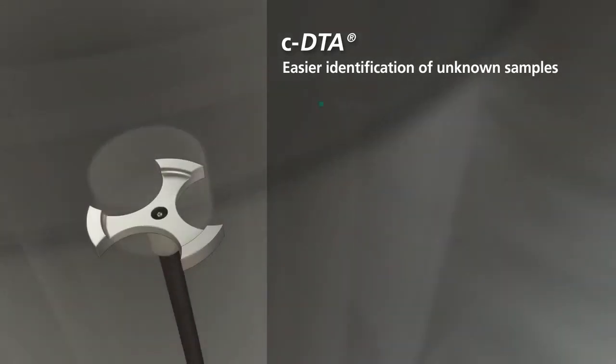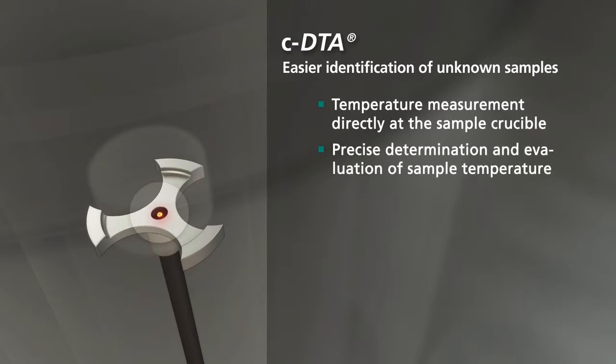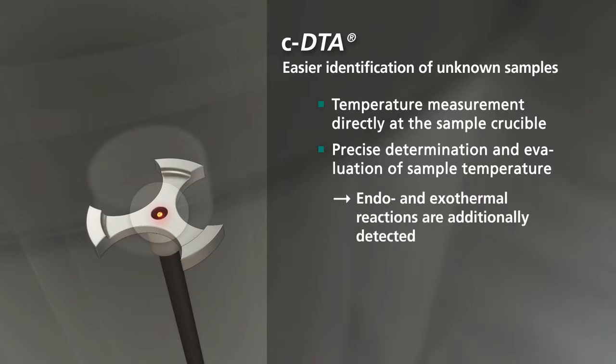By virtue of measuring directly at the sample crucible, the sample temperature can be determined and evaluated very precisely. Additional detection of endothermal and exothermal reactions helps with the identification of unknown samples.